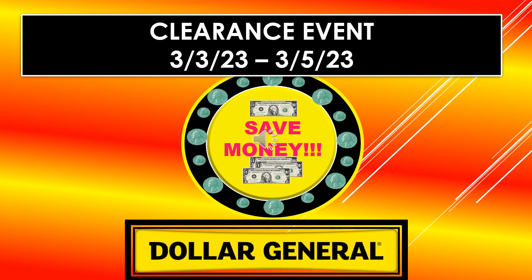Once again, the Dollar General clearance event is March 3rd through March 5th. I hope everyone is able to go out and take advantage of some great sales. If you found this video helpful, I hope you'll give me a thumbs up and subscribe.